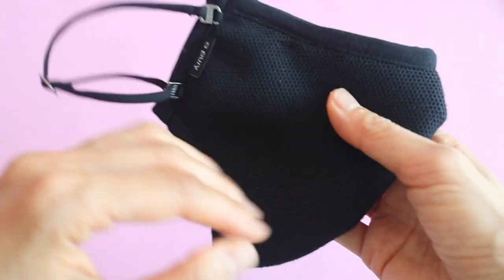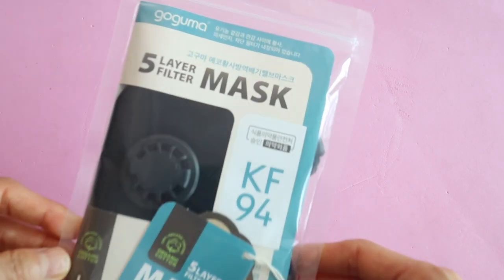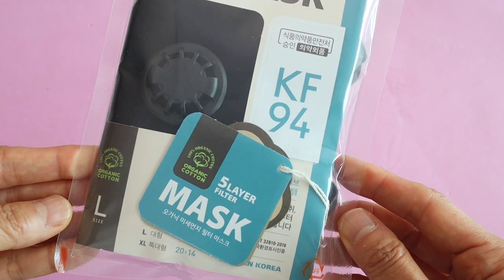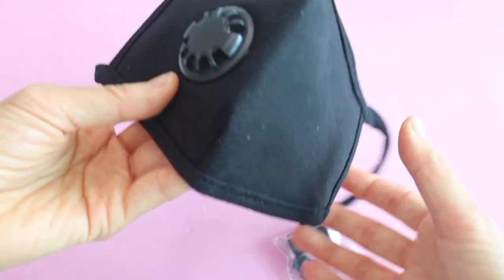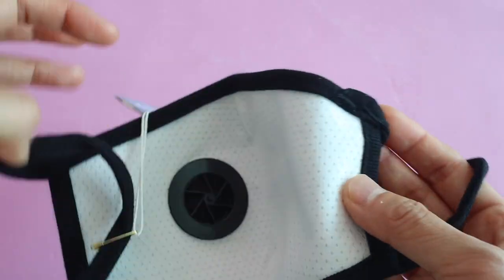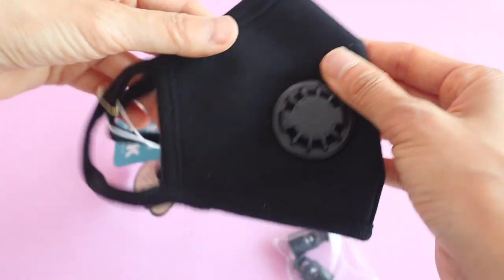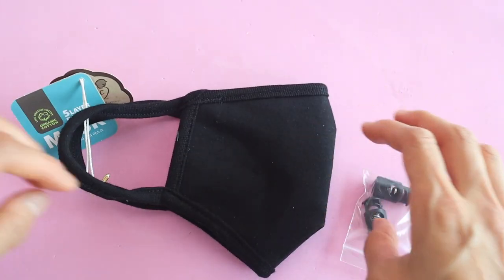Another mask I've seen is this Goguma mask. It's also a reusable mask — just a plain black mask. I haven't used this one yet, but it says the fabric is organic: the outer layer is soft cotton and the inner layer has filters. It feels a little bit crunchy and it has the exhalation valve. This is another option and it's a little bit cheaper than the Six mask — I think it's around 10,000 to 12,000 won.